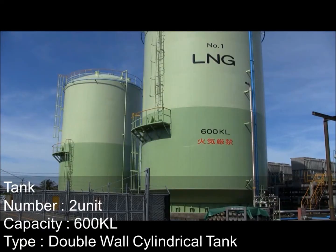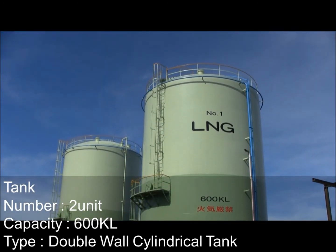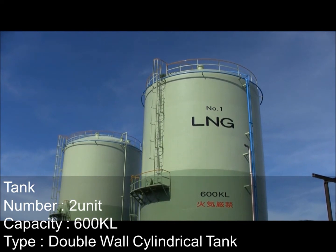This terminal has 2 units of 600 kiloliter LNG storage tanks. The tank type is a double wall cylindrical tank.